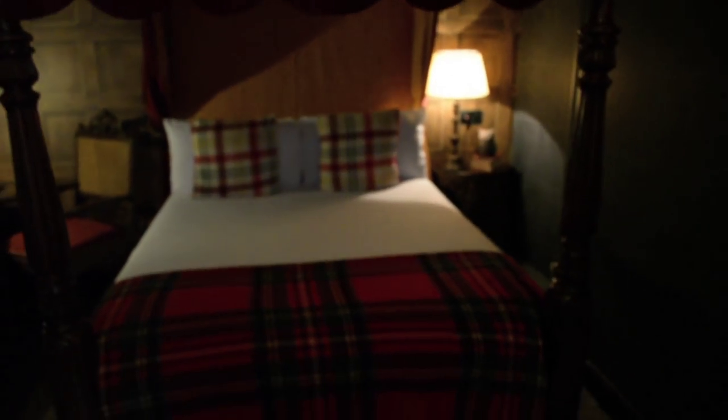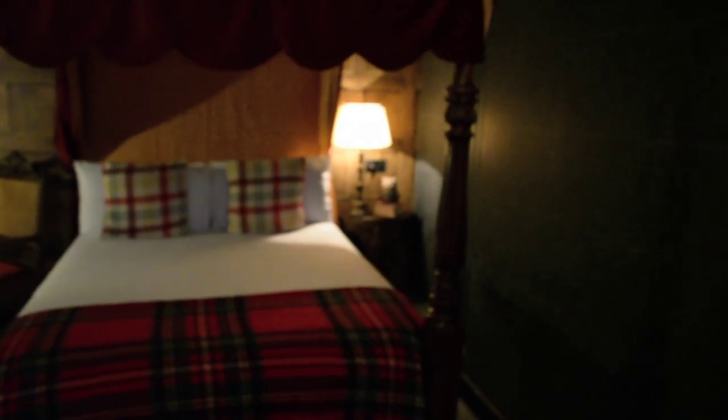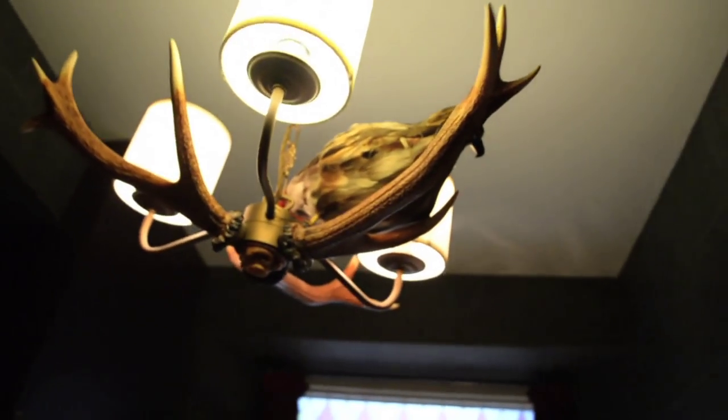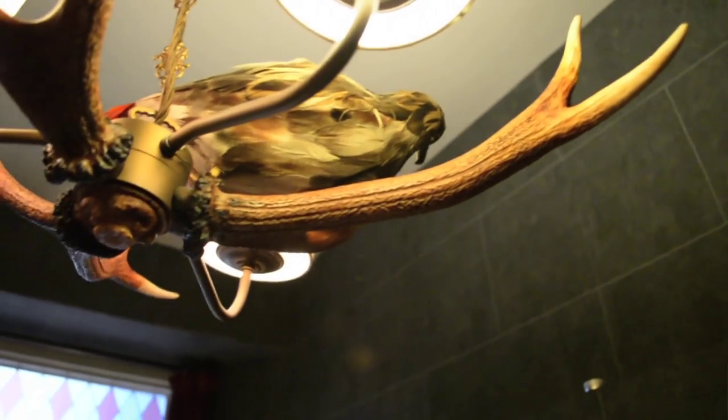This bed frame itself comes from a home that is about 700 years old. And all the candles — it's just like you've stepped into the movie. There's even a bird up on top here. And you have your own bathroom with a spooky Harry Potter themed curtain and a nice shower.